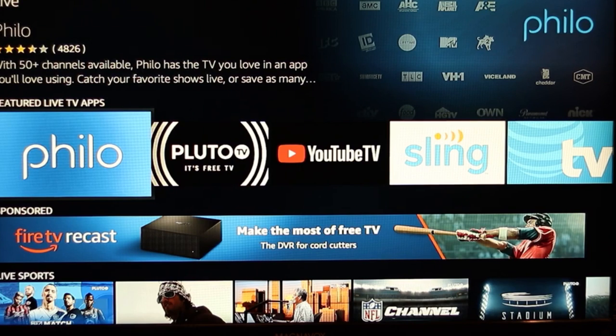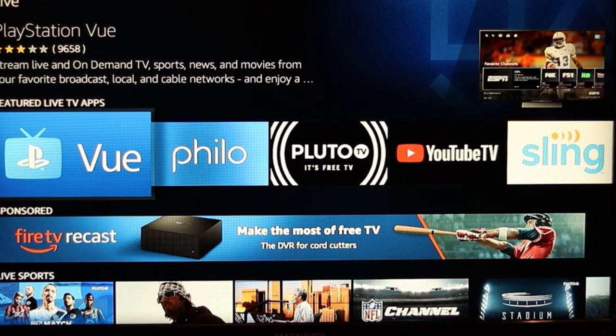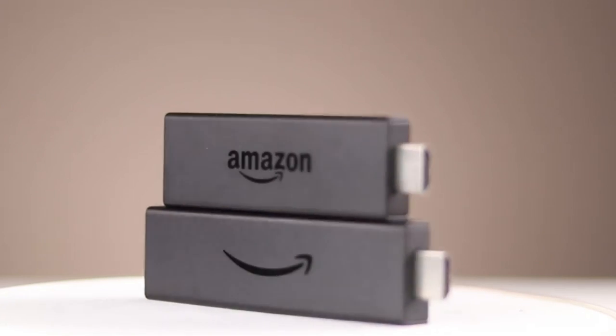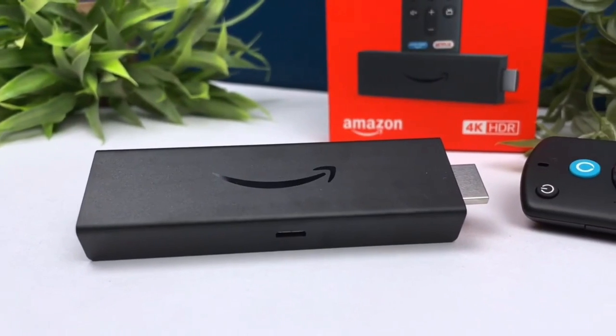Nevertheless, if your primary goal is to watch 4K content from platforms like Netflix or Prime Video, there are few more affordable options that can match the Fire TV Stick 4K.